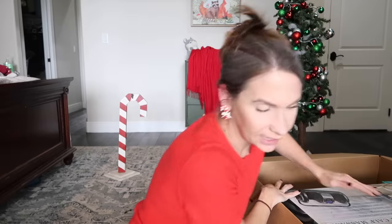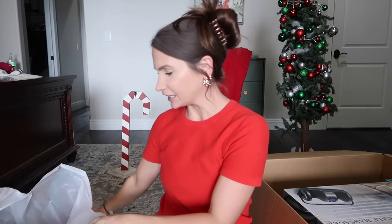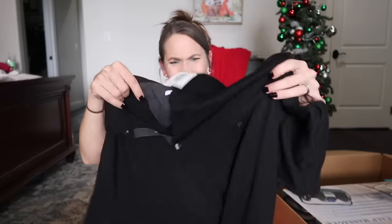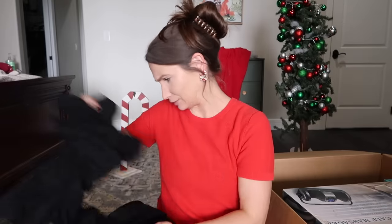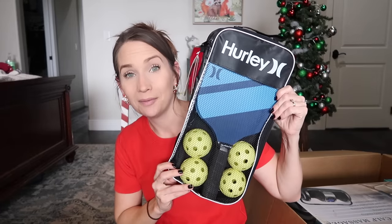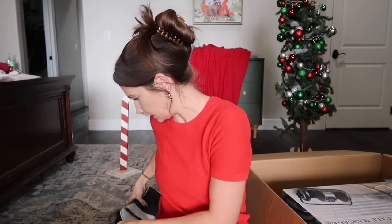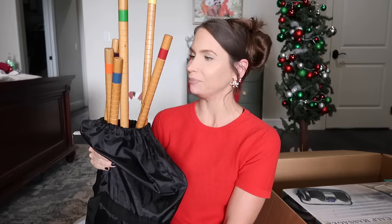Now I'm going to share what I got my husband for Christmas — it's hard to buy for him. Some of these things are gifts from the kiddos to him. I found a pair of socks for his stocking. Eleanor got him paddles and balls for pickleball — it's a whole complete set with two paddles.